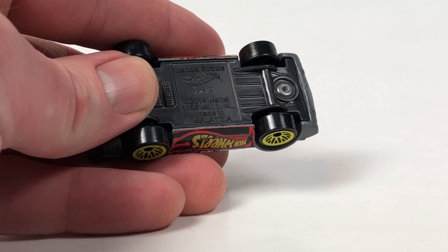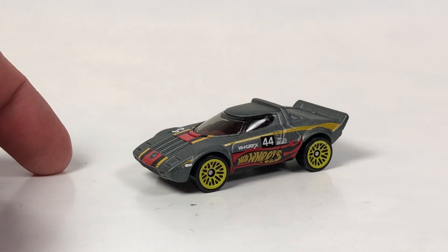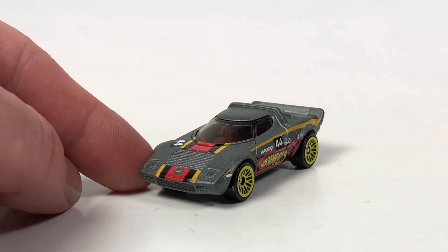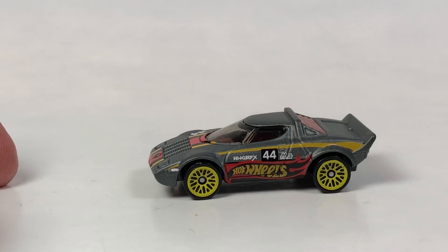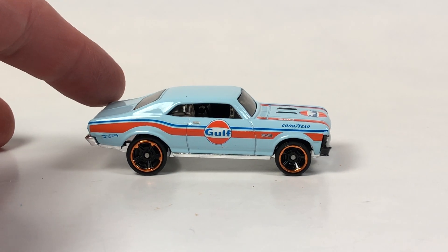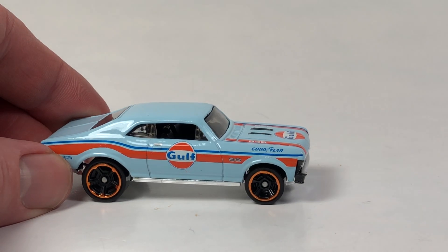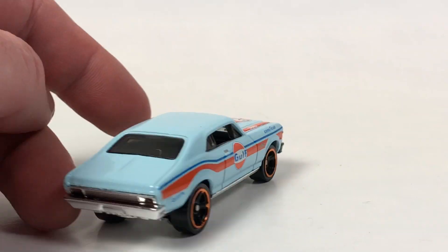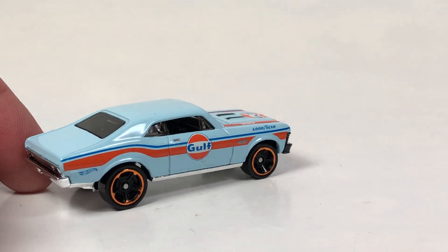Next there's a Lotus Stratos launcher car — it's a neat little car; I like it. The graphics aren't the greatest but it's a one-dollar toy and it's pretty nice. That one might be a multi-pack exclusive as well. Then there's a Nova in Golf livery with misaligned tampo on one side — this is now two I have with messed-up tampos, but with one-dollar cars you can't really expect perfection.